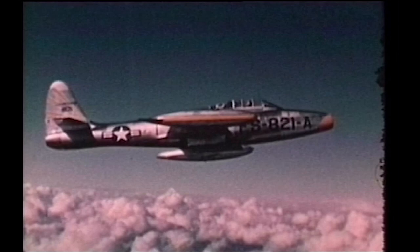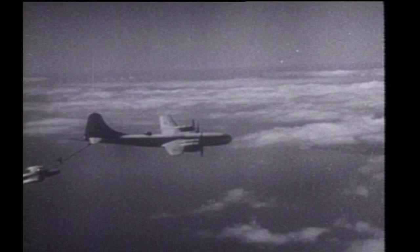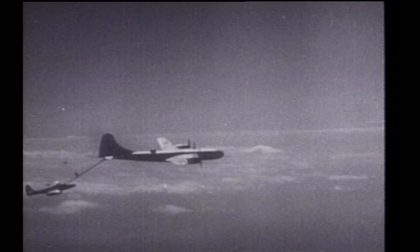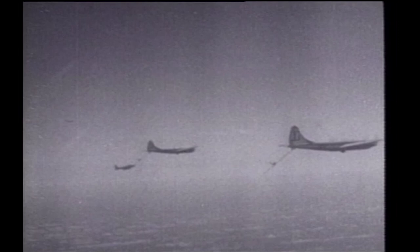The F-84G, which entered service in 1951, was the first single-seat fighter bomber with atomic capability. As compared to the E-model, it had a better engine, automatic pilot and in-flight refueling devices. The F-84G deployed to the Korean conflict in the summer of 1952. The F-84D and E-series were phased out beginning in mid-1952. The F-84G began its phase-out in 1955 after a brief stint with the newly formed Air Force Air Demonstration Squadron, known as the Thunderbirds.